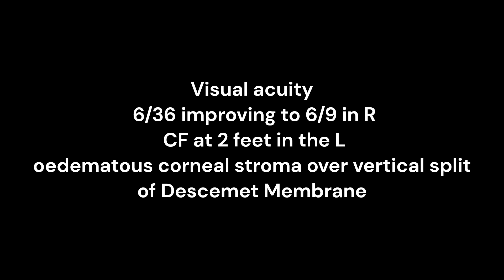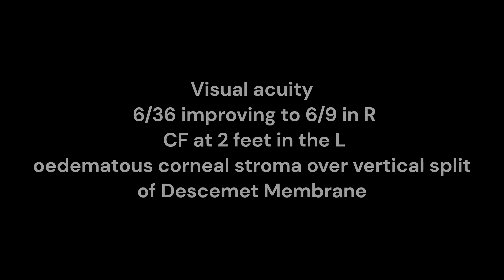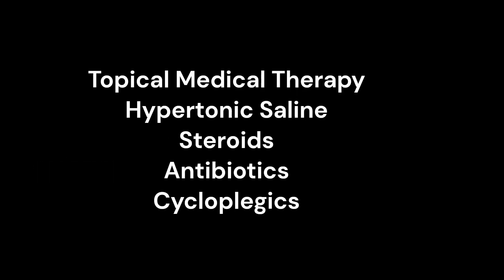Slit lamp examination of the left eye showed thickened and edematous corneal stroma over the vertical split of Descemet's membrane. With the diagnosis of acute hydrops post keratoconic progression in the left eye, the patient was started on management.